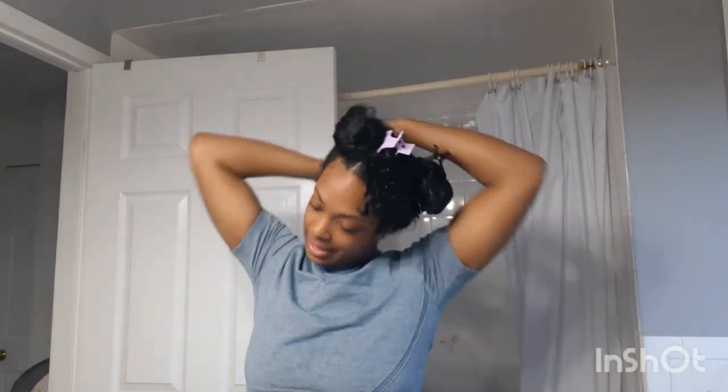I am definitely interested in trying another 100 pumps of conditioner challenge just to see if my hair at this current length will take 100 pumps. I have a feeling it most likely takes about 75 now, which is once again great in the long run for product consumption and saving money.